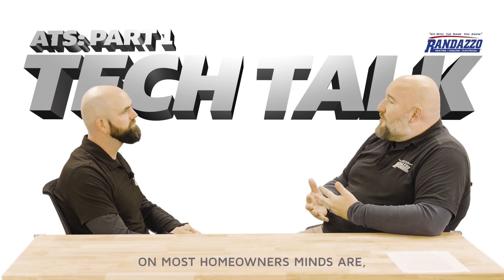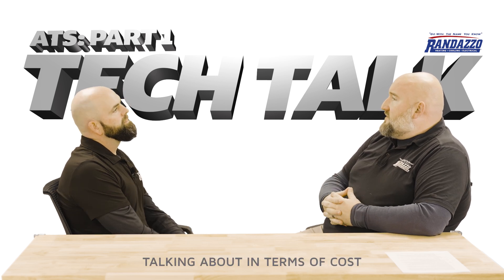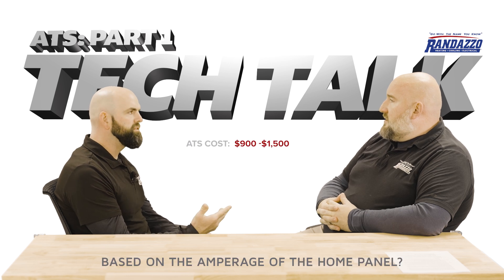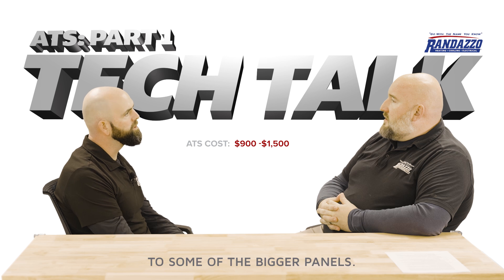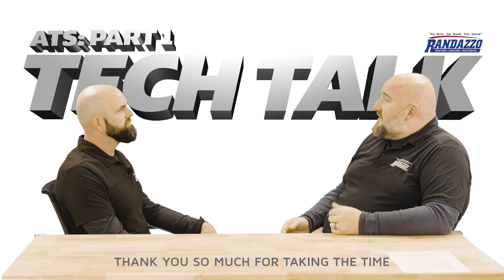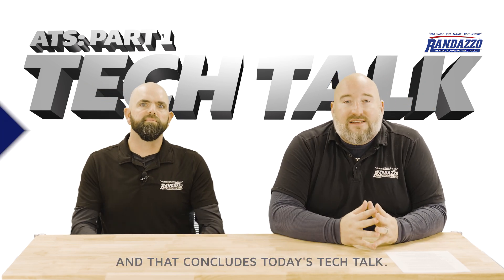I think the question on most homeowners' minds is, are these expensive? How much would we be talking about in terms of cost to have one of these installed? Based on the amperage of the home panel, you range from $900 to — some of the bigger panels — you may look at a $1,500 transfer switch. Thank you so much for taking the time to talk with us today, Aaron. And that concludes today's Tech Talk.